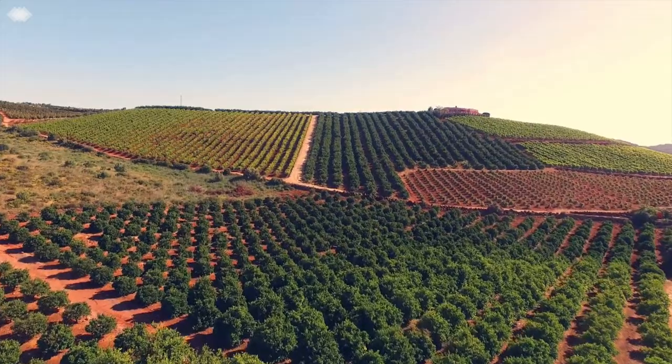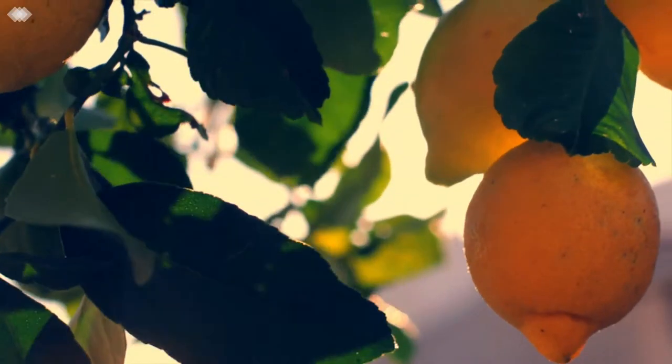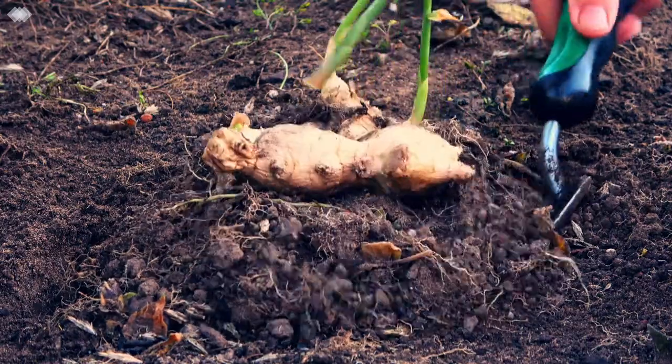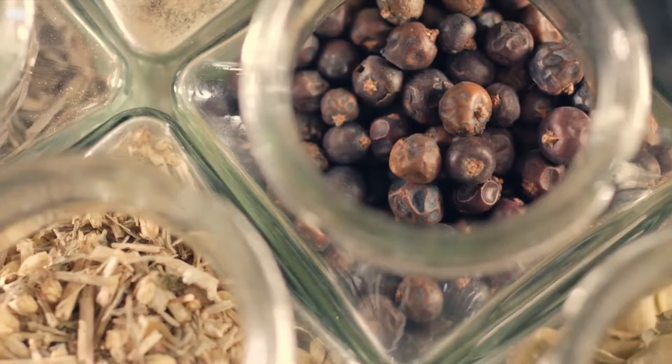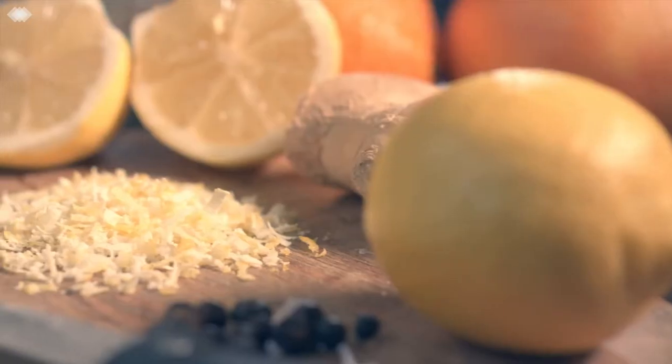The Fentyman's flavour experience begins by scouring the globe for the very best botanical ingredients, from the finest ginger roots in China to the famous rose oil in Bulgaria. Each of these botanicals brings their own unique personality to our flavours.